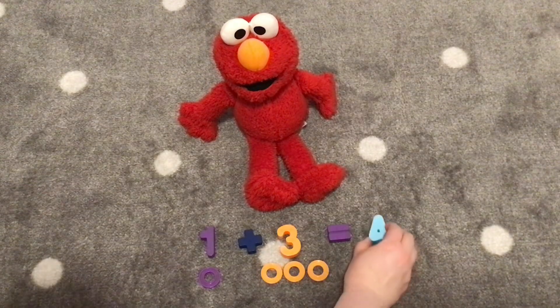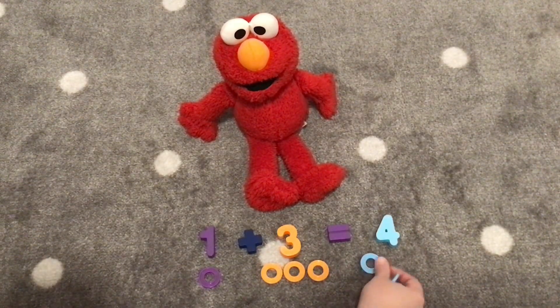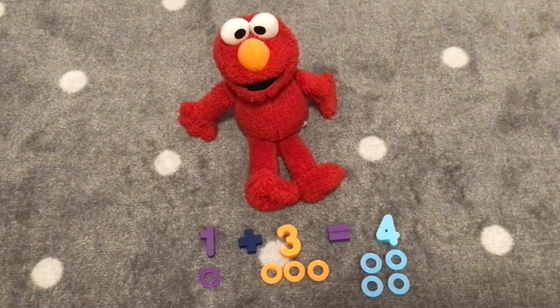Let's find the number four and count our rings. One, two, three, four. One plus three is four.